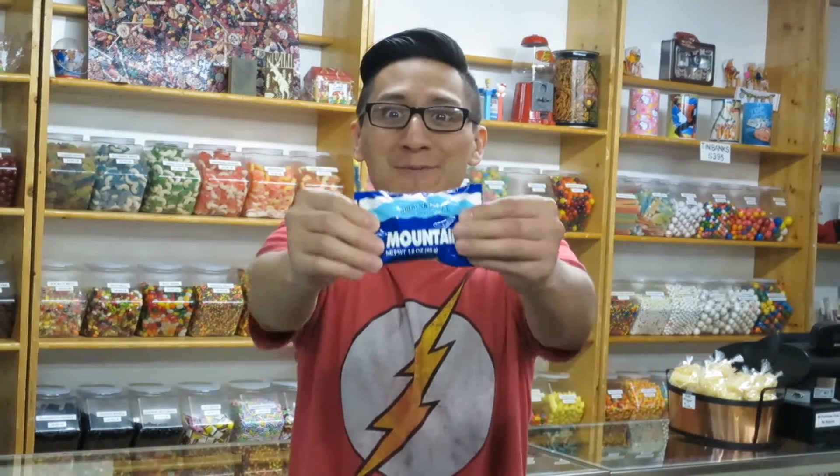Welcome back to my channel, The Candy Guy, where I talk about treats for the Sweet Tooth. Today, I'm going to talk about Mountain Bar.